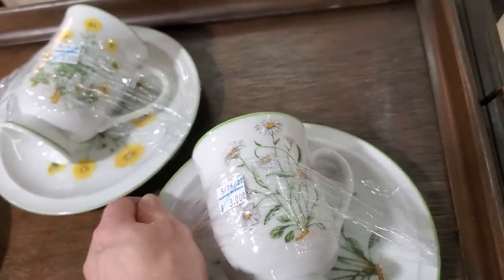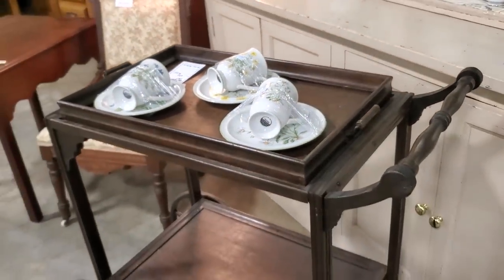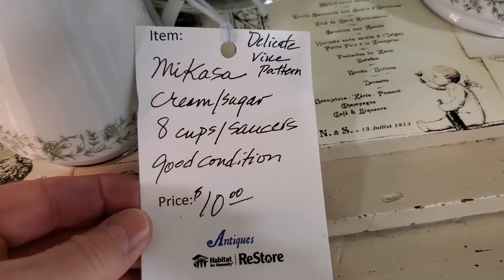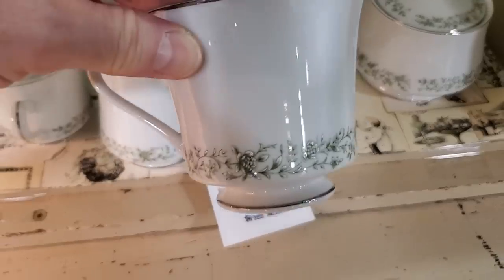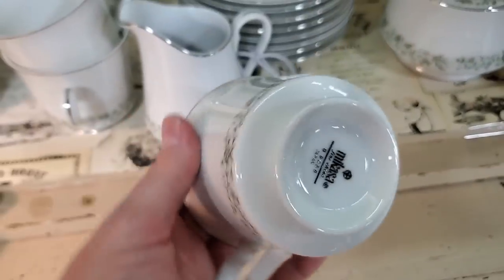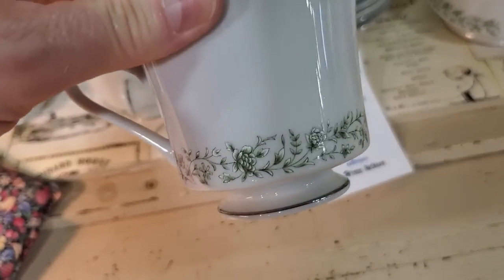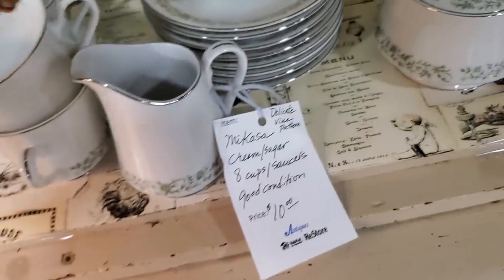That'd be pretty for a teacup candle. And you know I have to look at their dishes — here's a Mikasa creamer sugar, 8 cups and saucers in good condition, $10. Can you believe it? Mikasa Fanchana, made in Japan. I love those little green flowers — $10. Where are you going to find dishes like that for $10?